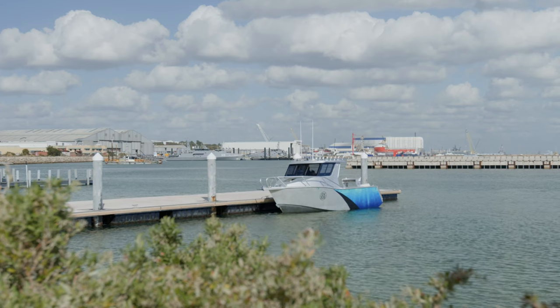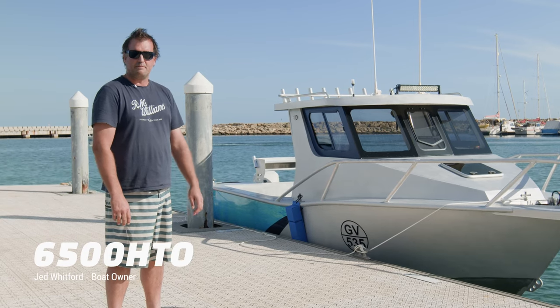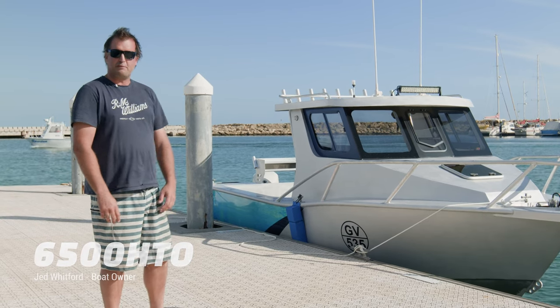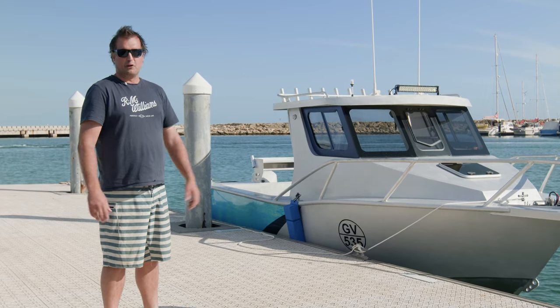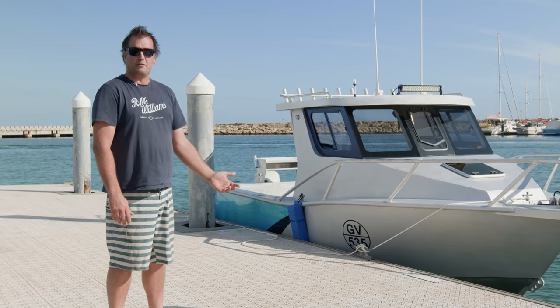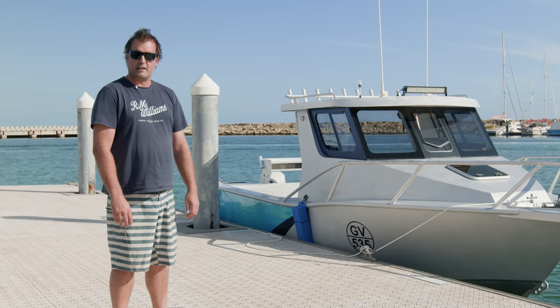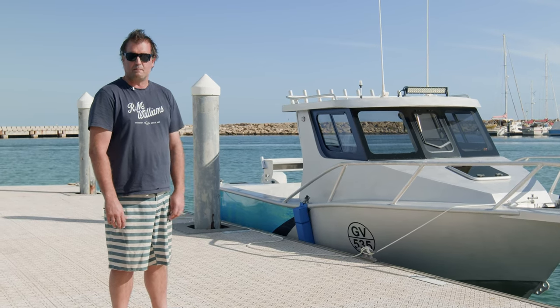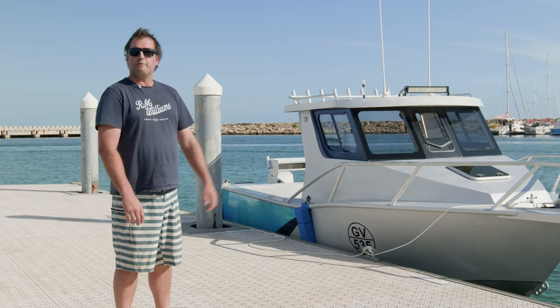This is my six and a half metre hardtop offshore, designed by CNC Marine, built by Andre at Blue Fab, and finished off by myself. I'm really stoked with the result. It's been an amazing process and the support of the guys at CNC and of Andre has really helped me get to a result that I'm proud of.